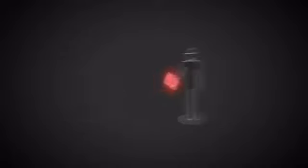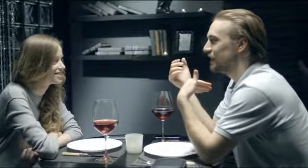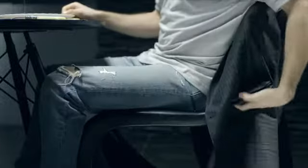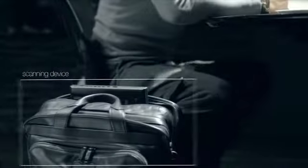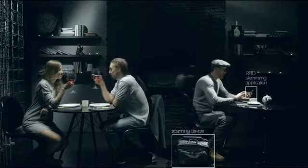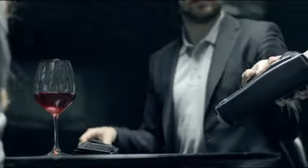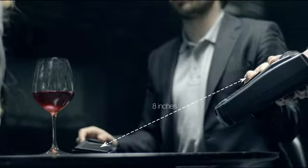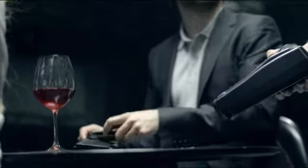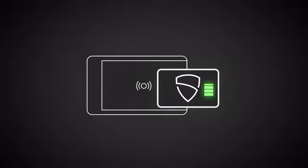The stronger the signal from the thief's scanner, the stronger jamming VaultCard will generate. So your RFID-enabled cards will remain protected, even against the most powerful scanning devices and RFID-skimming systems. When you use your cards as usual, just make sure to hold them at least eight inches away from VaultCard. What's more, VaultCard harnesses energy extremely efficiently and doesn't require a battery for its operation.